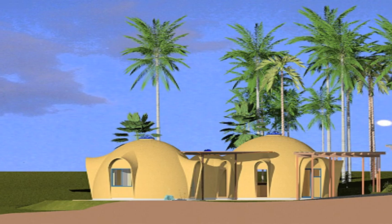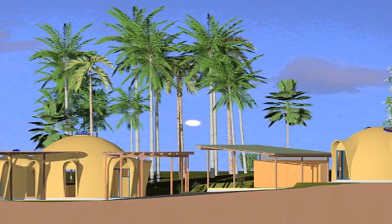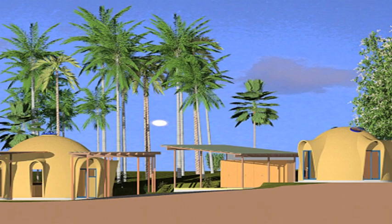It's only been in the last ten years that the computer age has allowed the opportunity to analyse the structure quite significantly with finite element methods. The housing market has a lot to look forward to in relation to dome shells appearing in all parts of Australia, whether it be hot, cold, snow, wind or earthquake.